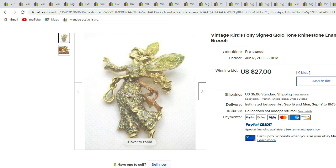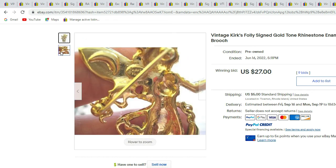Here we have a Kirk's Folly gold-tone fairy — she has glitter enameling, gold-tone, and crystal rhinestones. And there's the Kirk's Folly signature. One of my favorite brands to find pieces of.